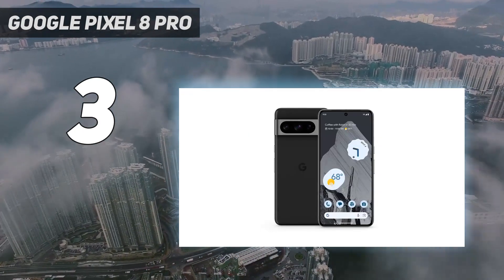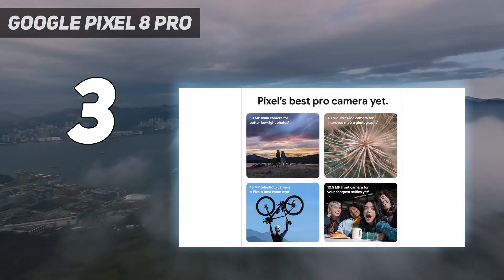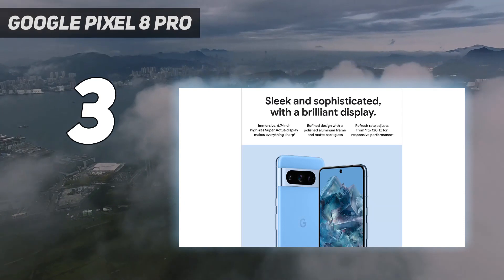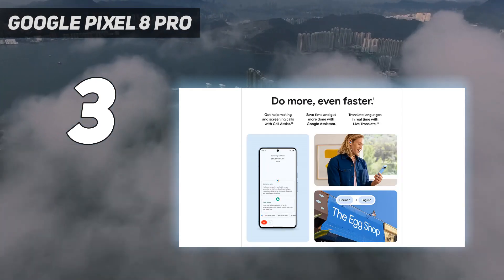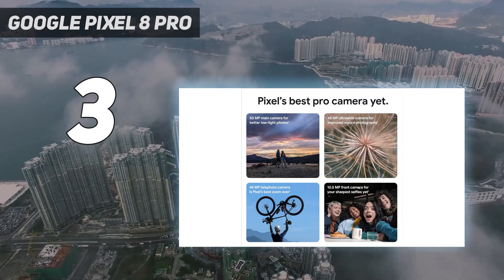The iPhone 15 Pro uses an f/1.78 lens on its main camera, which won't let as much light through, though there are plenty of other factors to consider. Compared to the iPhone 15 Pro Max, some photos looked better when shot with the Pixel 8 Pro, but others — especially night pics and low-light images — looked better taken with the iPhone. That's surprising, but there are still some reasons for Google to brag.